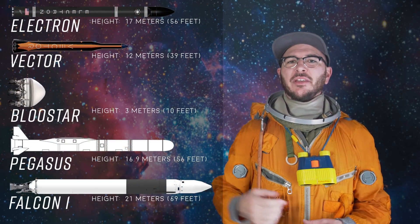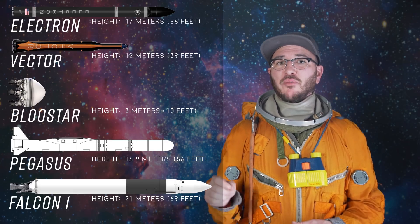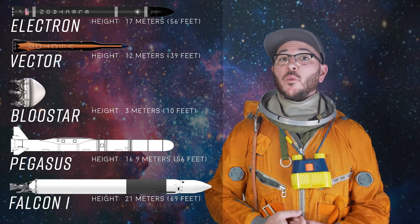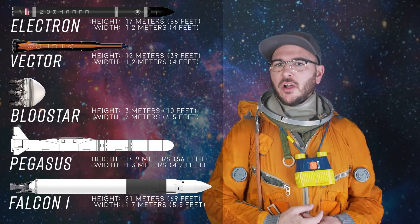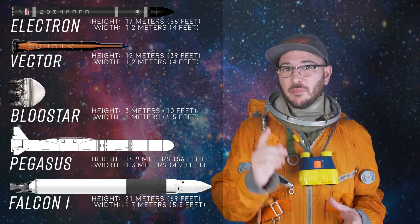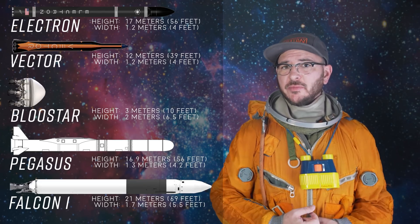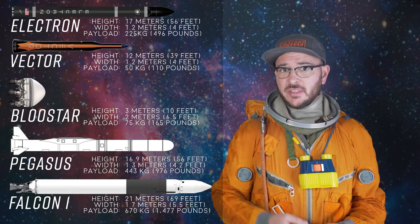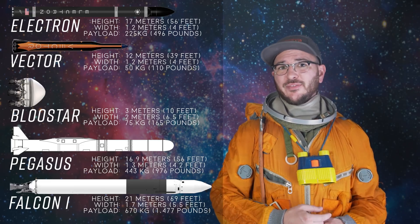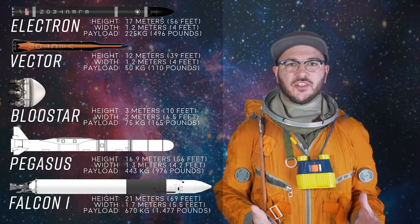Let's line these rockets up side by side. In length, the Electron stands at 17 meters compared to the Vector R at 12 meters, the Blue Star at around 3 meters, the Pegasus at 16.9 meters, and the Falcon 1 at 21 meters. In width, the Electron is 1.2 meters wide, same as the Vector R. The Blue Star is just over 2 meters wide, the Pegasus 1.3 meters, and the Falcon 1 was 1.7 meters wide. For payload to low Earth orbit: Electron 225 kilograms, Vector R 50 kilograms, Blue Star 75 kilograms, Pegasus 443 kilograms, and Falcon 1 670 kilograms.